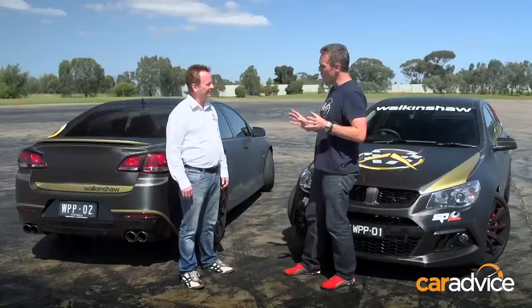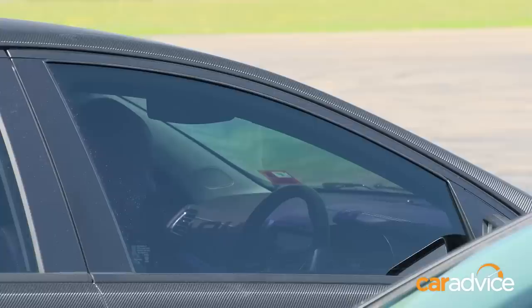Still plenty of daylight left — what do you reckon we go out for a few more laps? You guys look like you know what you're doing. Excellent. Where's Dave? Two steps ahead of you, Wardy.